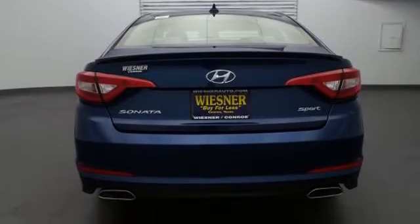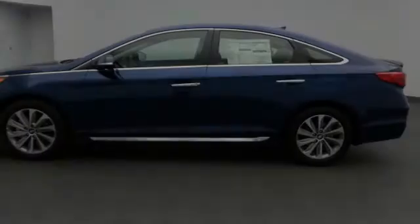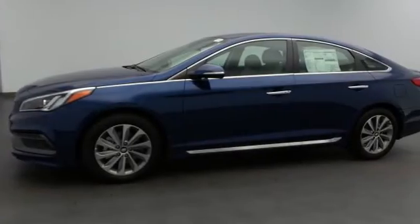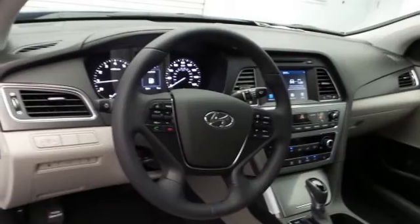All of the following features are included: traction control and stability control systems, heated side view mirrors, a low tire pressure indicator, speed sensitive volume controls, Bluetooth mobile device connectivity, and a tripodometer. We hope you found this video informative. Please contact us today.